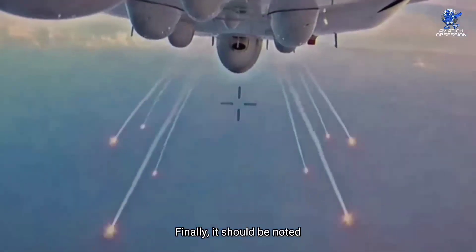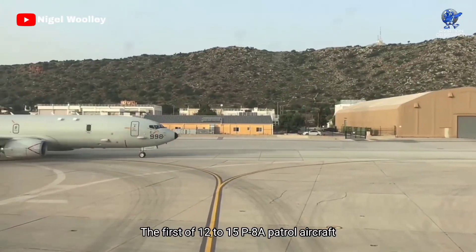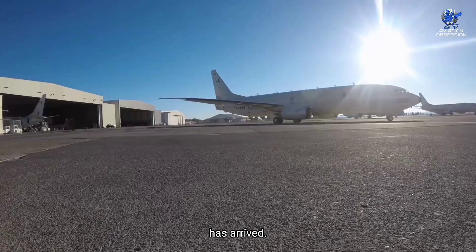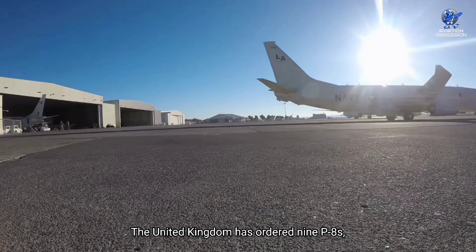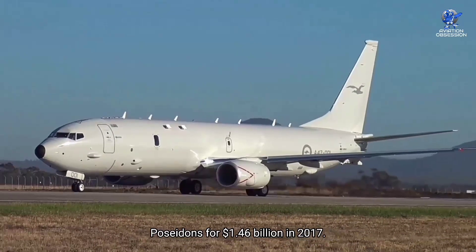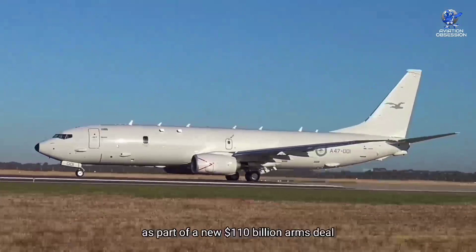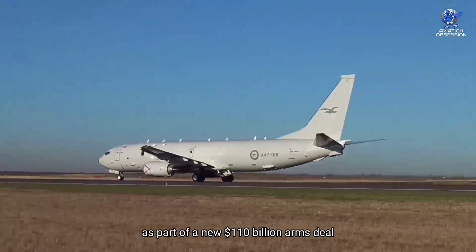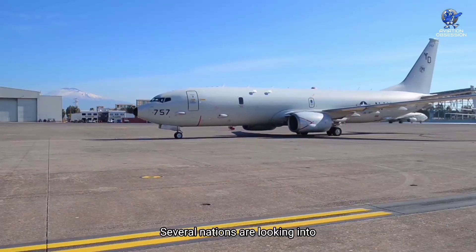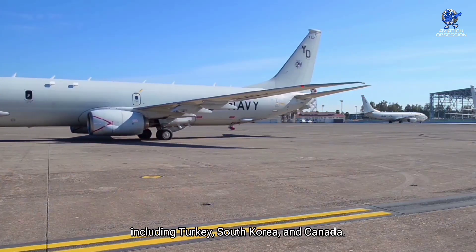The P-8 is also well known among Commonwealth nations. Australia has received the first of 12 to 15 P-8 patrol aircraft to replace its AP-3C fleet. The United Kingdom has ordered nine P-8s, and New Zealand approved the purchase of four Poseidons for $1.46 billion in 2017. Five more P-8s are on their way to Norway, and a recent arms deal appears to include at least three P-8s for Saudi Arabia. Several other nations are also looking into using these patrol planes, including Turkey, South Korea, and Canada.